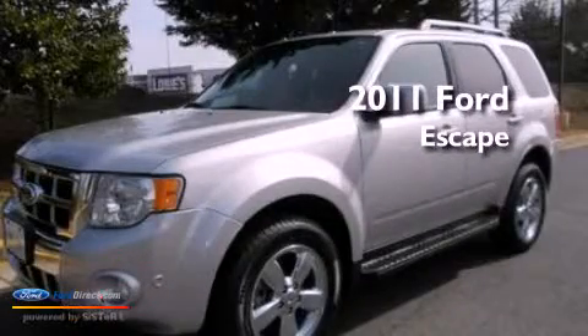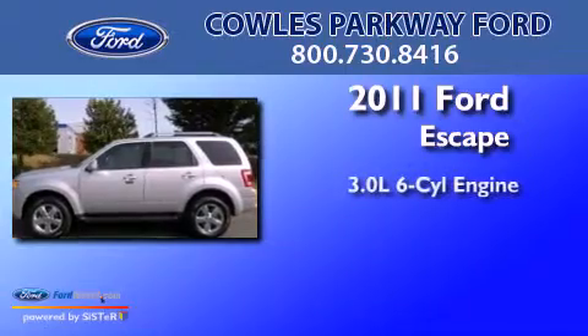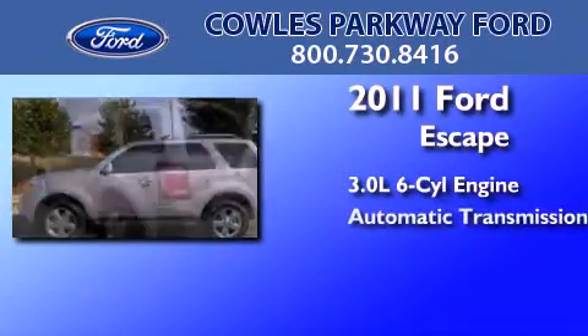This is a Certified Pre-Owned 2011 Ford Escape. It has a 3.0-liter six-cylinder engine and an automatic transmission.